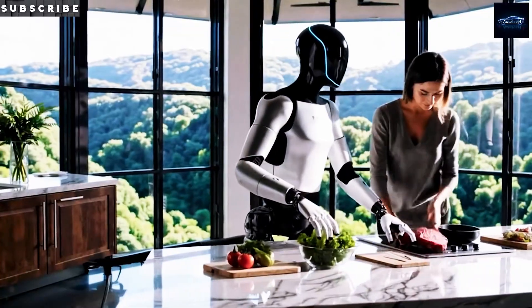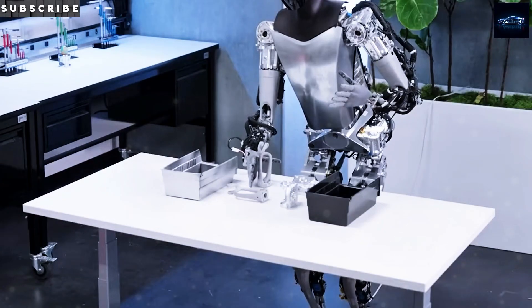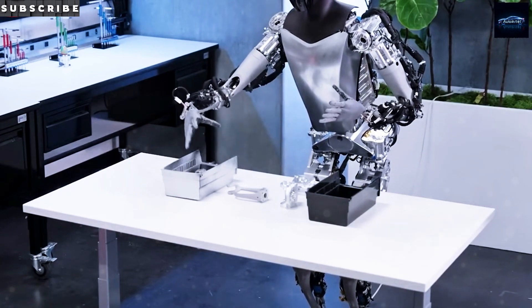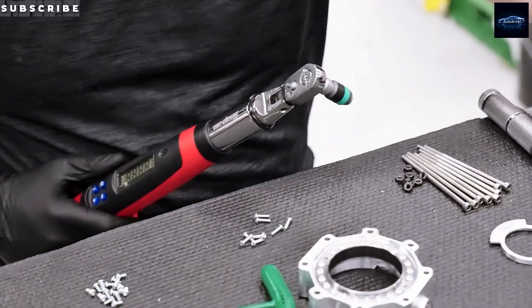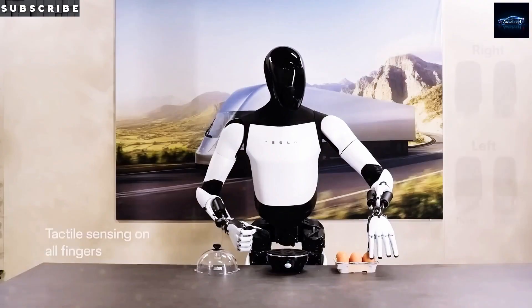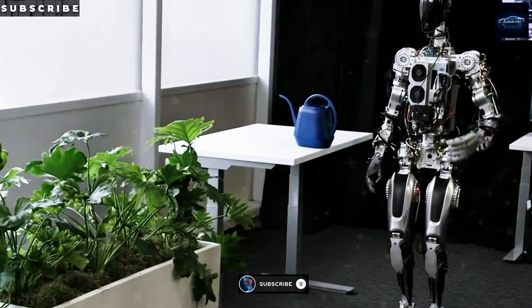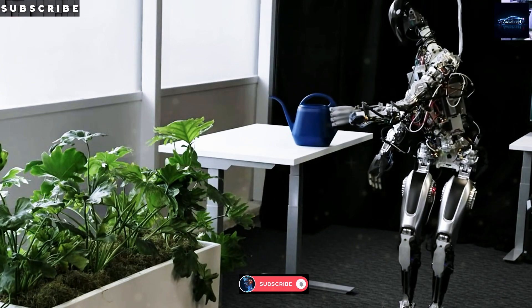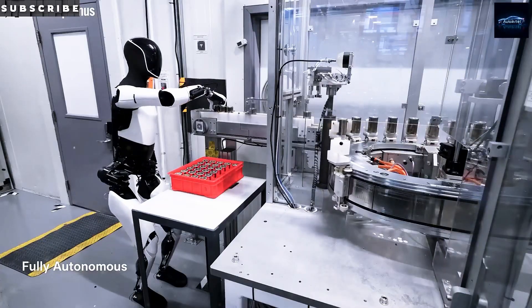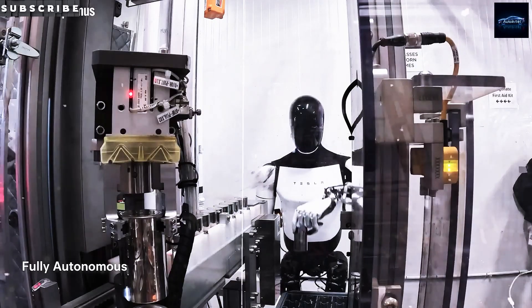And before you go, here's why all this matters. Optimus isn't just some gadget — it could change work as we know it. Tesla's not trying to replace humans; they're creating tools to help people do more. Think about how you could use a bot to simplify your daily routine or take care of dangerous or boring jobs. The Tesla bot could give you back time to do what really matters most, whether that's creating, spending time with loved ones, or just relaxing. Would you welcome a Tesla bot into your life? Drop a comment and join the discussion. Don't forget to hit that subscribe button. Thanks so much for watching, and I'll see you in the next one.